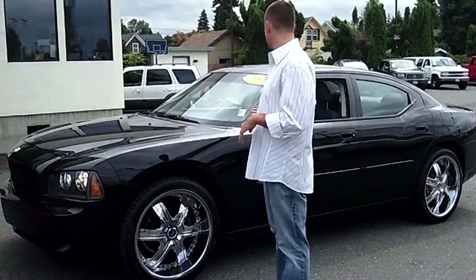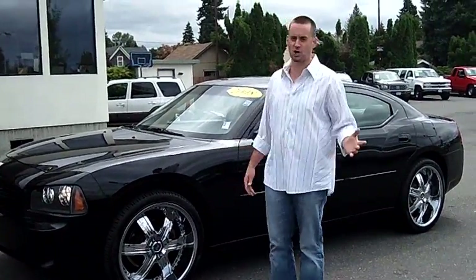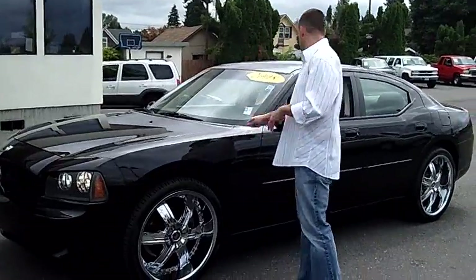Hey folks, Adam Ashby here with P.O.B. Car & Truck. I'd like to show you our 2008 Dodge Charger, stock number 90221.